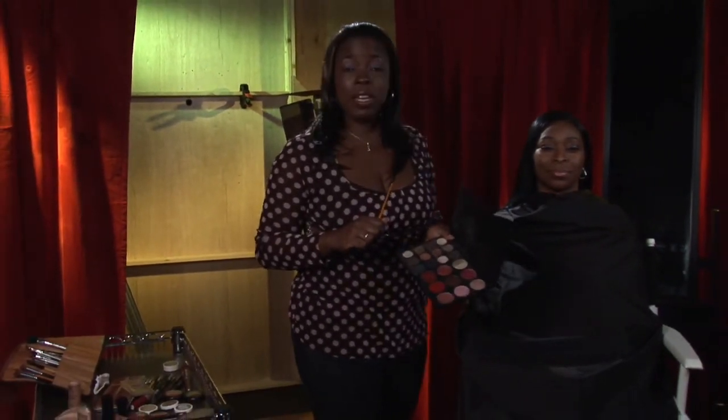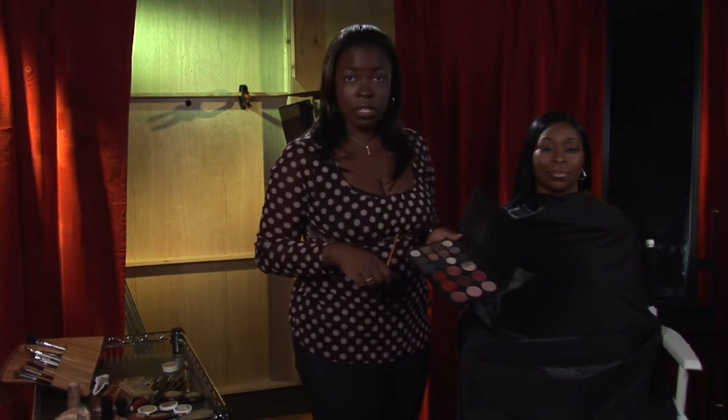Trying to choose the correct eye shadow for your dark skin? This is something that can be very easy. My name is Sylvia Russell and I'm going to show you how to choose eye shadows to complement African American skin color.